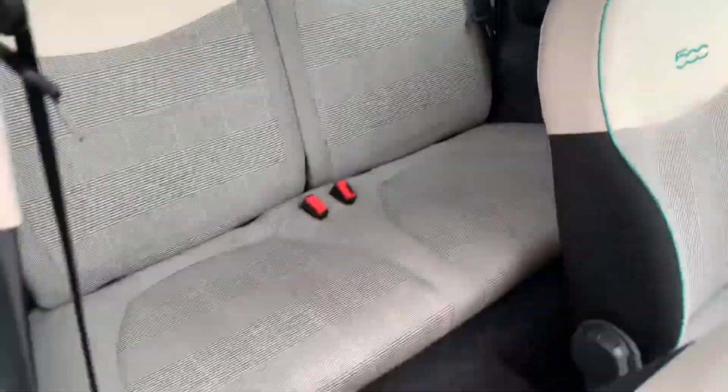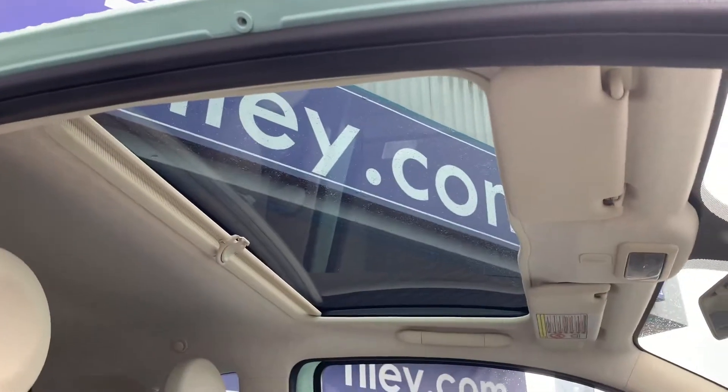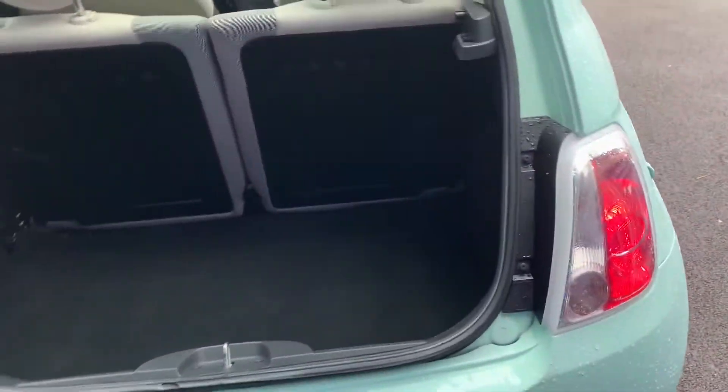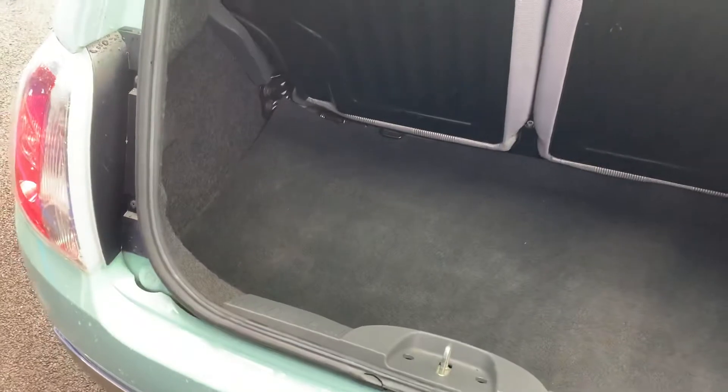Quick look at the back seats — no rips or tears as you would expect — and look at the sunroof from the inside. It really opens up the inside of what is a small car. Boot carpet as you'd expect to find.